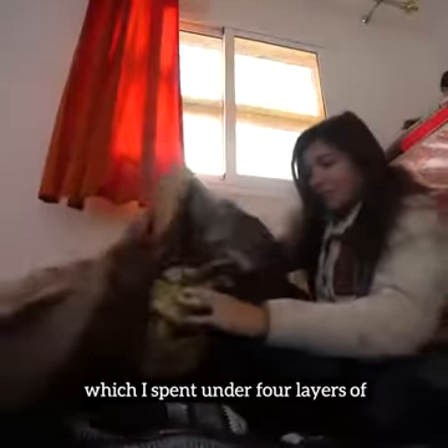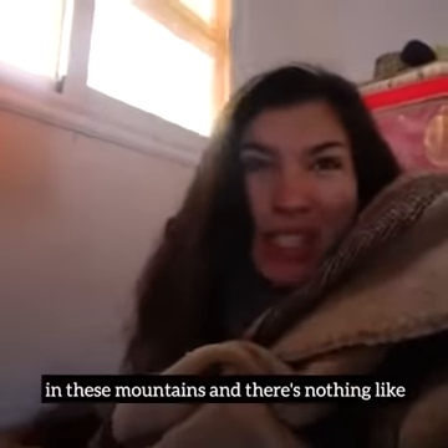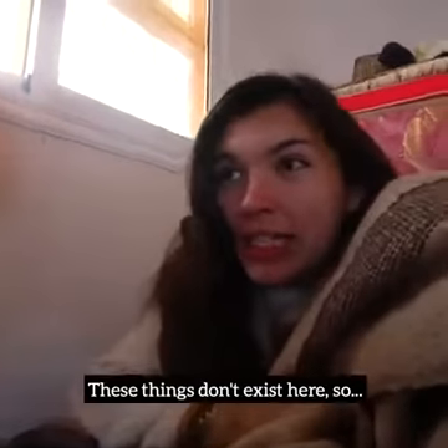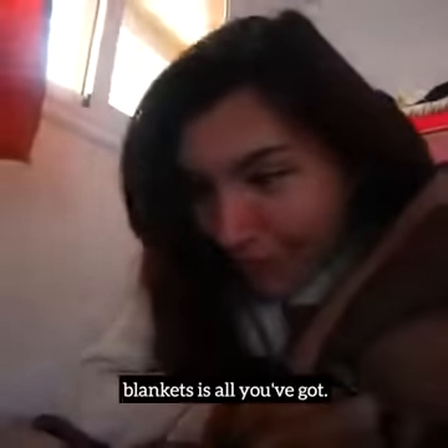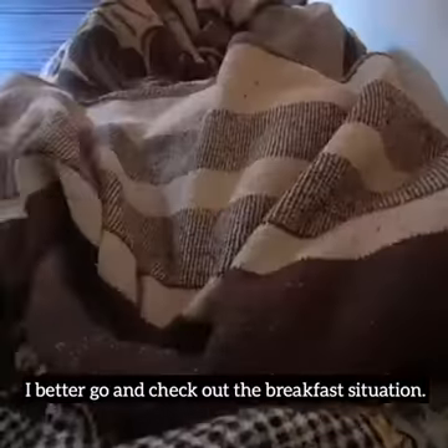It's been a really cold night, which I spent under about four layers of blankets. It gets really cold here in these mountains and there's nothing like central heating — these things simply don't exist here, so blankets is all you've got. I hear sounds coming from the kitchen, so I better go and check out the breakfast situation.